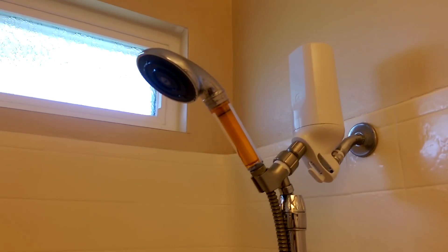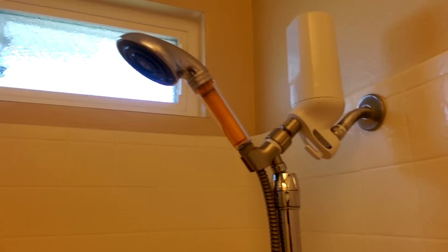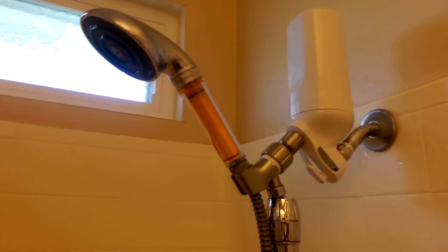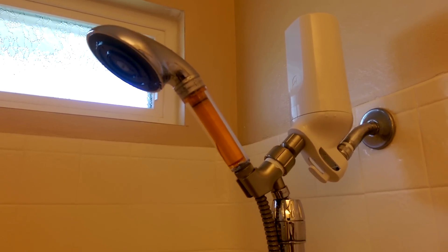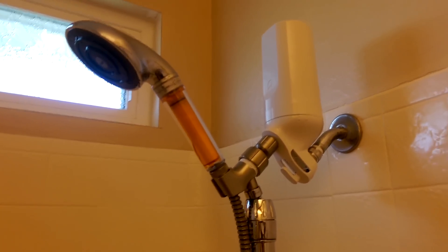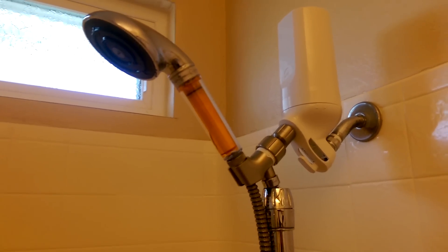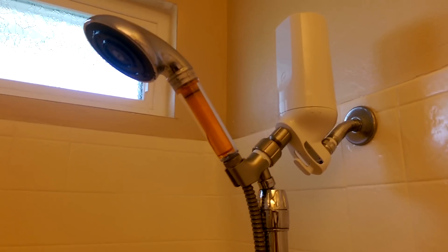Then I got a vitamin C shower filter. It's called the Soniki — I got it off eBay, it's made in Korea. That orange tube you can see there is the vitamin C, and that will remove all the chlorine and the chloramines. So whatever is left in the system by the time it gets to the showerhead should be absolutely free of chlorine and chloramines.